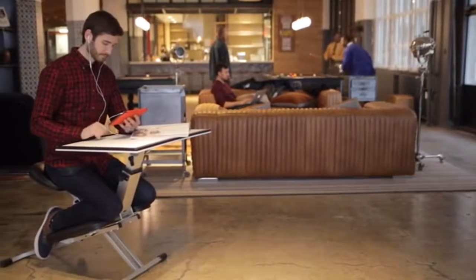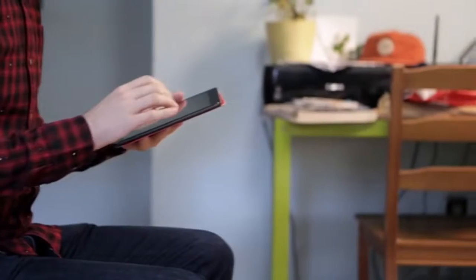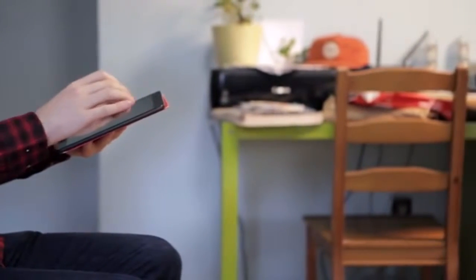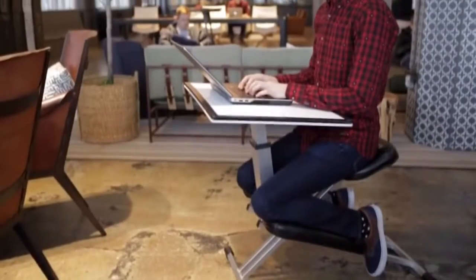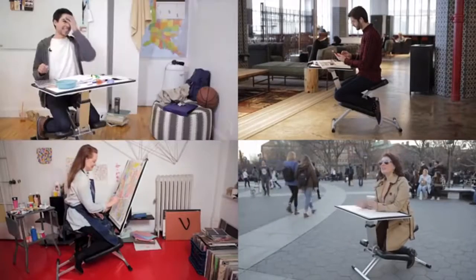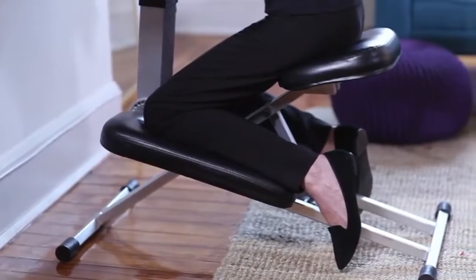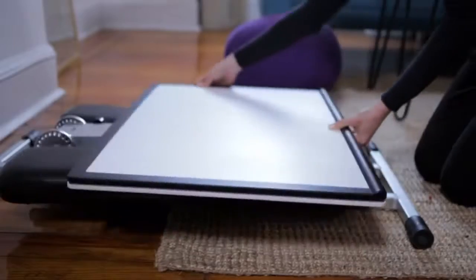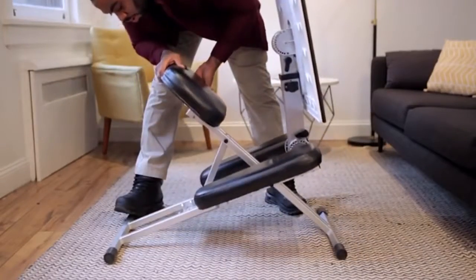Meet the Edge, the world's best desk for productivity. We work from everywhere on small mobile devices, but our desks still haven't evolved — they're big, cluttered, and uncomfortable. Until now. The Edge desk system is your solution to the way we work today. It's the world's first integrated desk and chair set that combines the comfort and focused posture of a kneeling chair with the versatility of an adjustable desk surface.